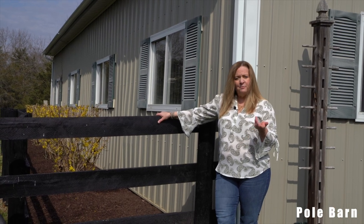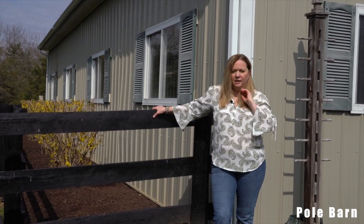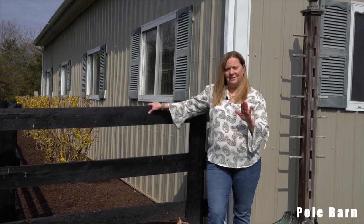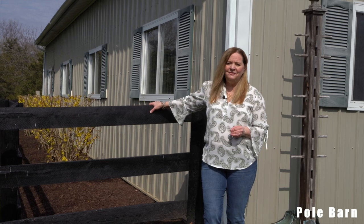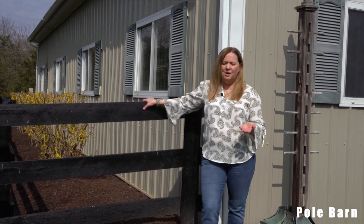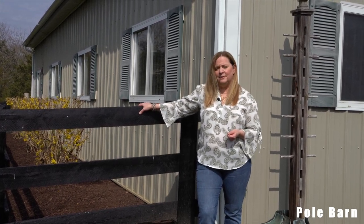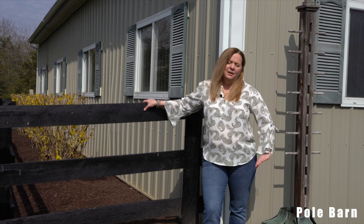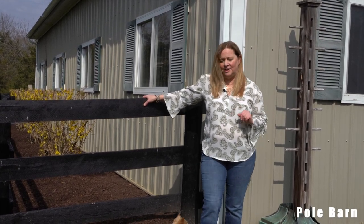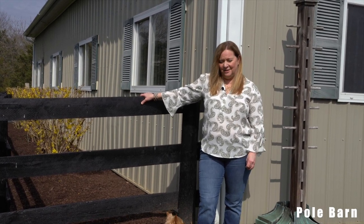Another way to save money when building a pole barn is to opt for wood siding, like a board-and-batten style. The drawback is that it requires a lot of maintenance — you'll have to stain or paint it frequently. We opted for metal because even though it was more expensive, this is powder-coated metal and we don't have to do anything to it; it will just stay this way. That was one upgrade we decided was worth it.